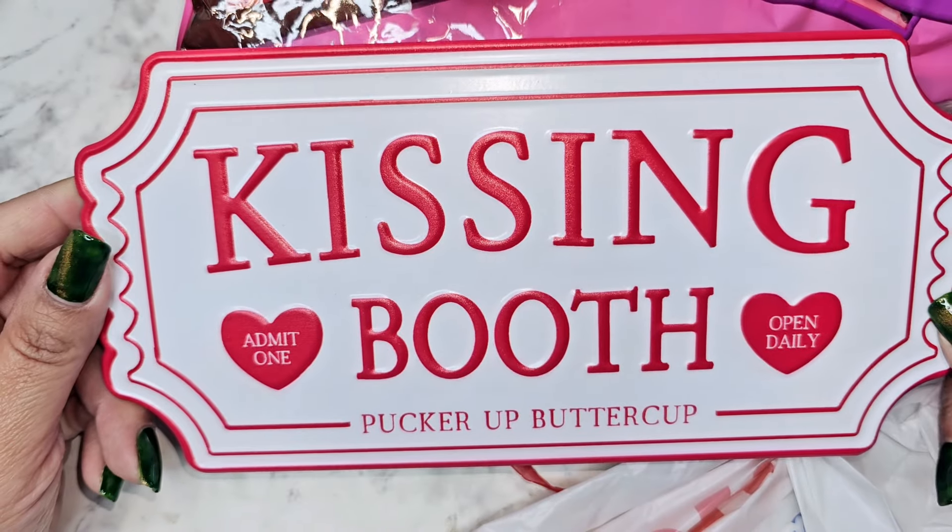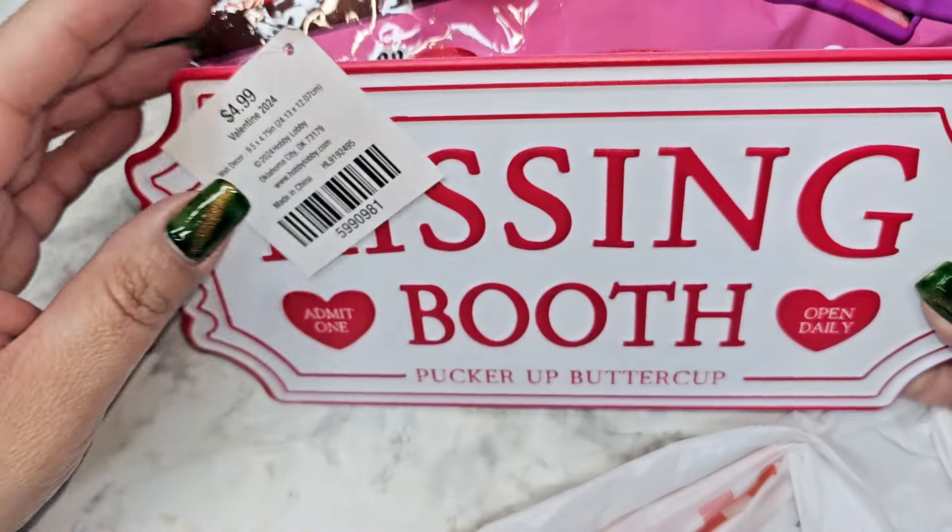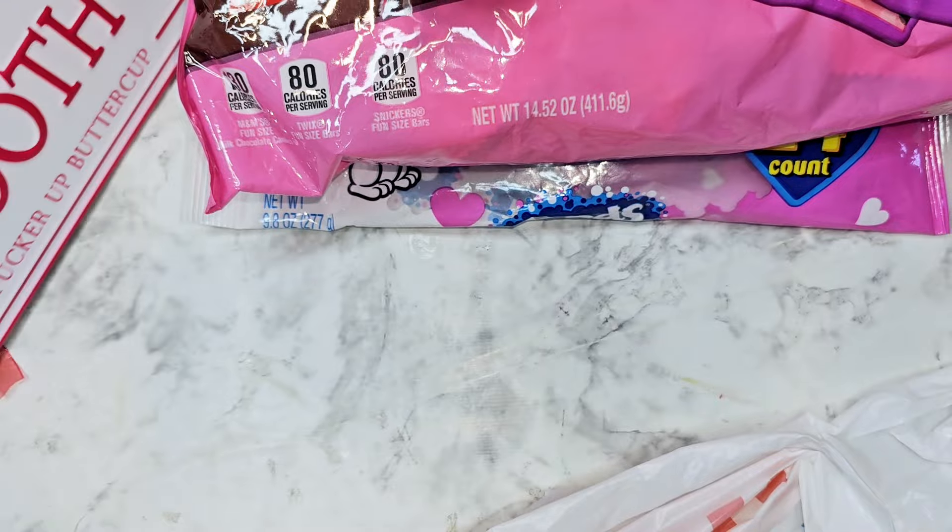They had this really pretty kissing boot that I just loved, so I got that one. This was originally five dollars.